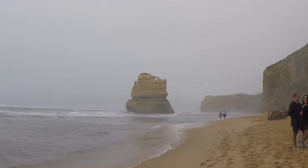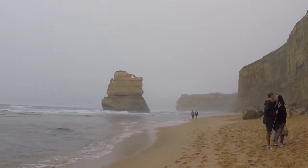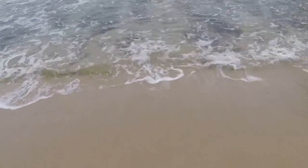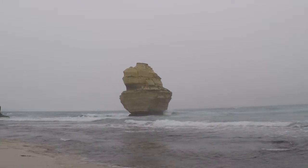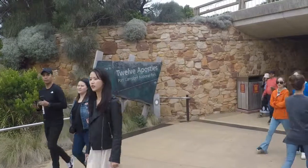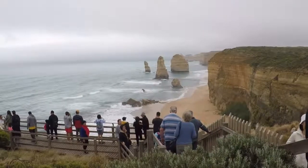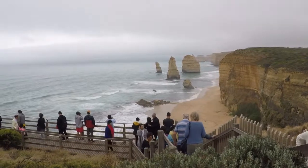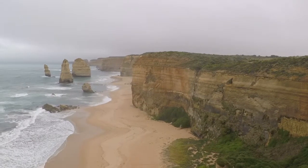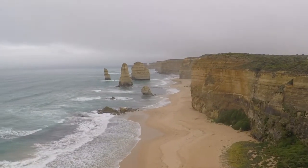The next day we got to Gibson Steps, which is quite close to the Twelve Apostles. This place has two rock formations off the wild cliffy shores. And here is the Twelve Apostles — it's pretty popular. These peculiar limestone formations are actually slowly fading into the sea because the violent sea eats away at the frail limestone.